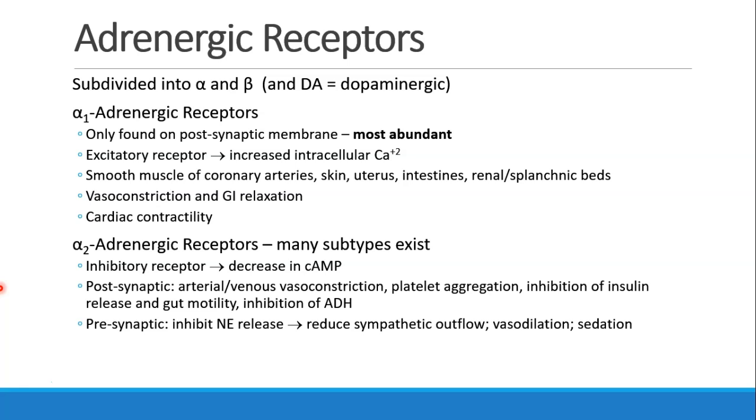Alpha-2 receptors will also be found on platelets, which is involved in platelet aggregation. The alpha-2 receptor is also involved in inhibition of insulin release, gut motility, and inhibition of anti-diuretic hormone.